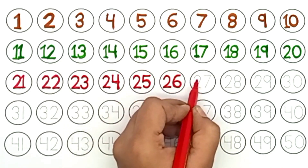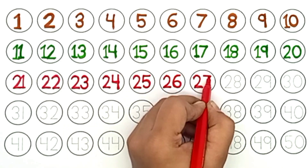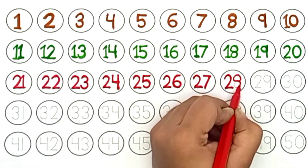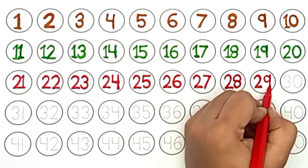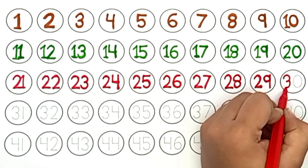Twenty-six. Twenty-seven. Twenty-eight. Twenty-nine. Thirty.